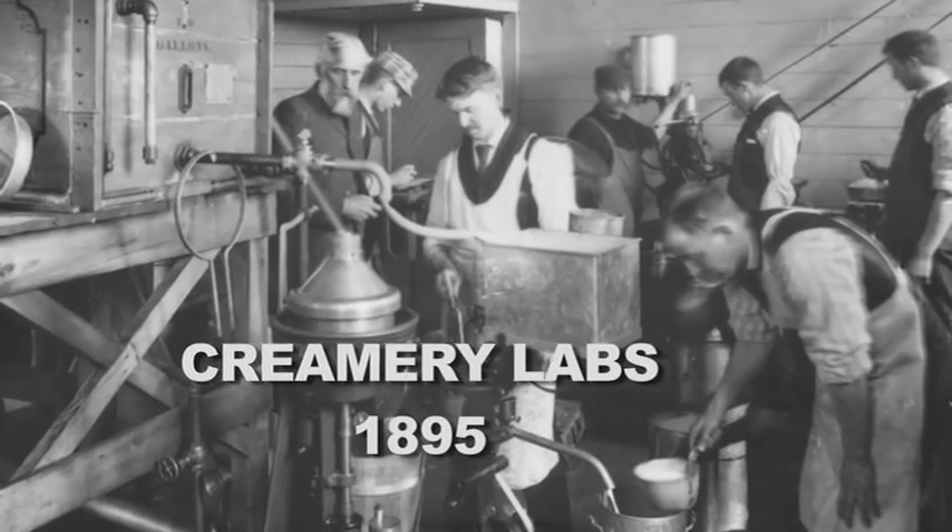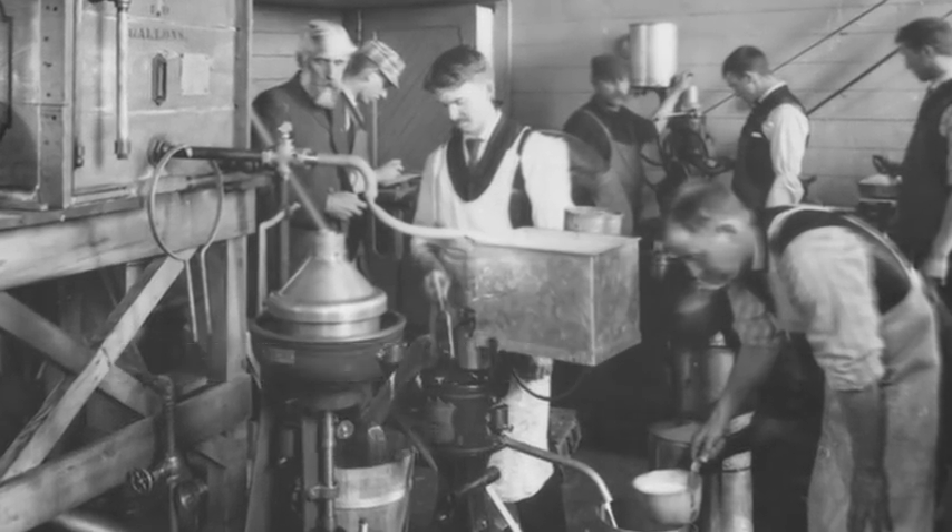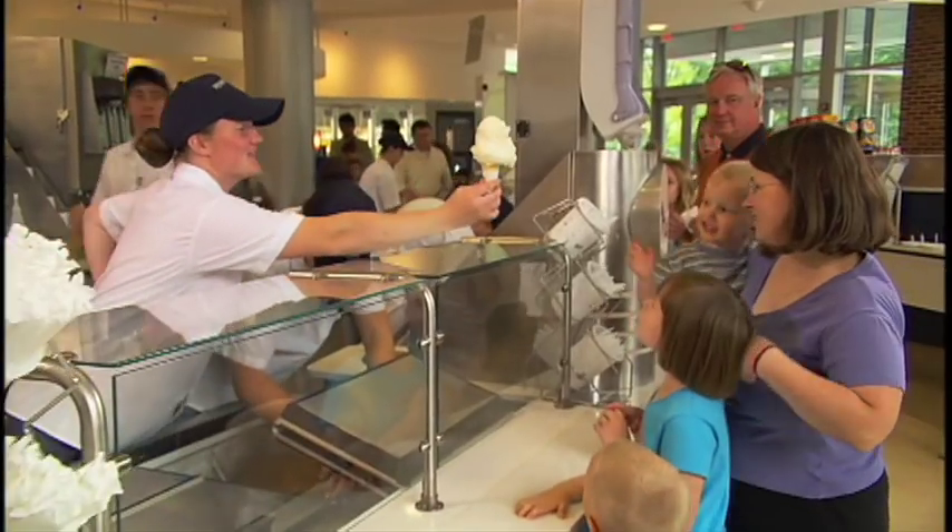Now ice cream as a frozen dessert goes back almost 2,000 years and maybe even longer. Every scoop and carton, every Peachy Paterno and Death by Chocolate, is in fact tested, processed and manufactured on site.